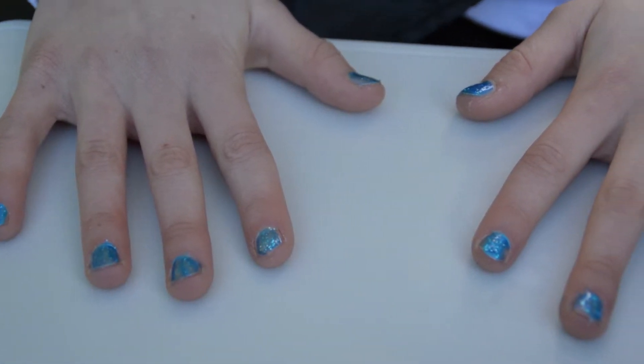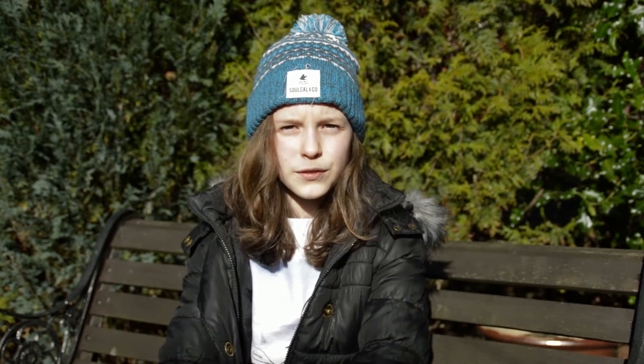My nails are finished now and I think they look really good. If you have any suggestions for videos in the future, please leave a comment down below and like and subscribe if you've not already done so. Thanks for watching and I'll see you all later. Goodbye!